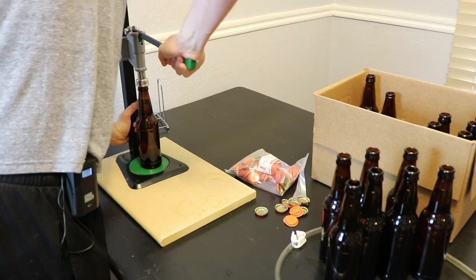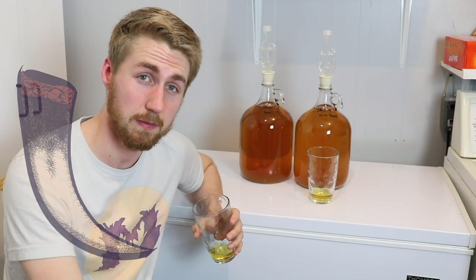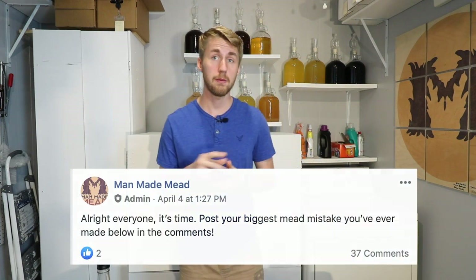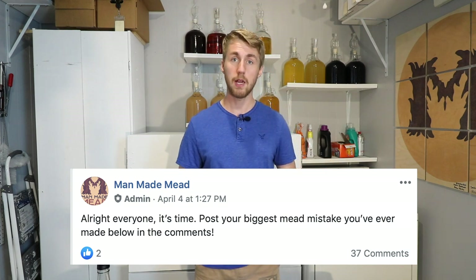Today we're gonna be talking about some of the mead mistakes some of you guys have made recently. This is Man-Made Mead — I'm really excited to share this video with you guys because I asked on my Facebook page, Man-Made Mead Makers the group, what are some mead mistakes you guys have made recently?